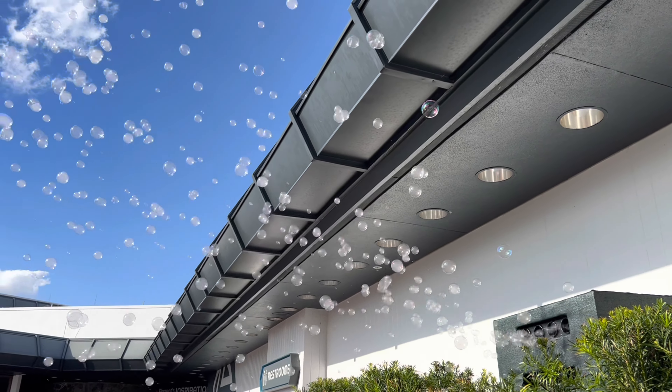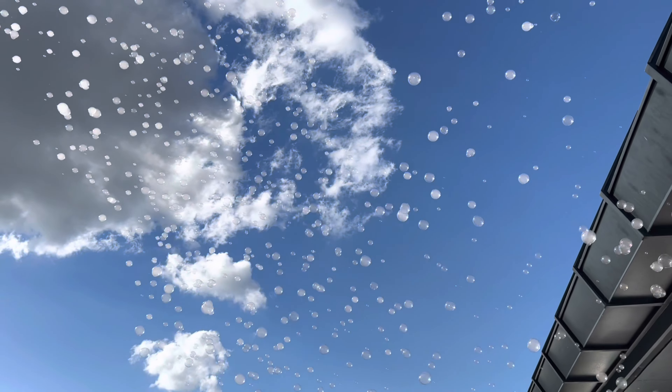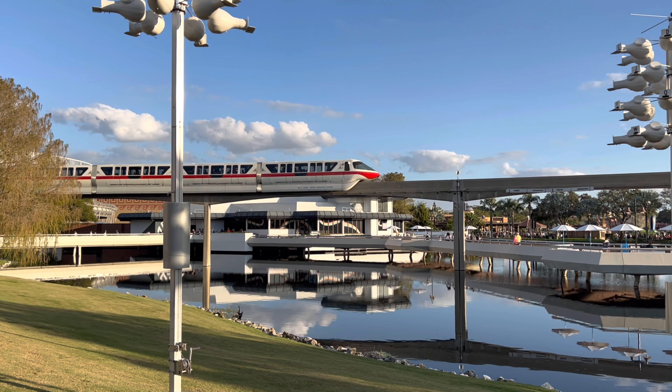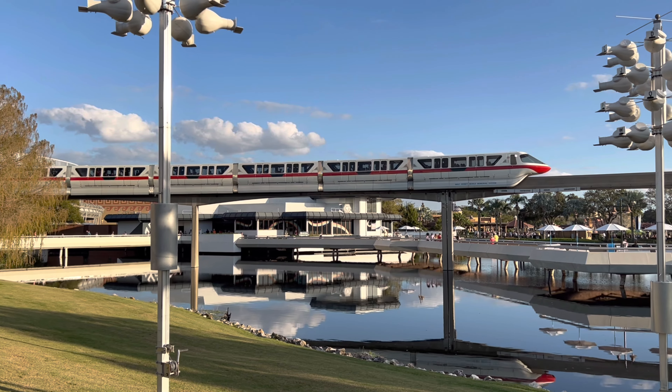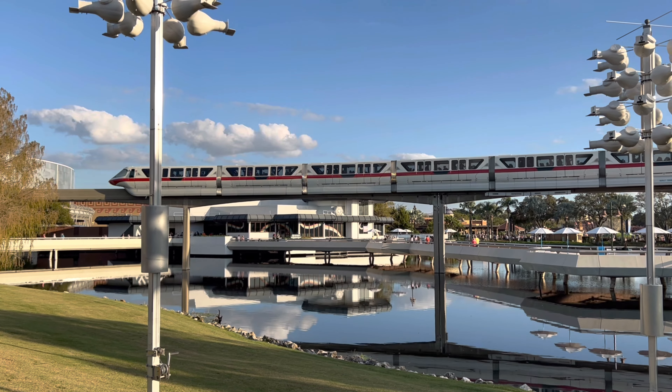As we walked outside there was this fun bubble machine — makes for a really great photo opportunity. It's nice to take a midday break while you're walking through the parks. You could easily spend a full day at Epcot exploring all of the amazing things to see during the Festival of the Arts.